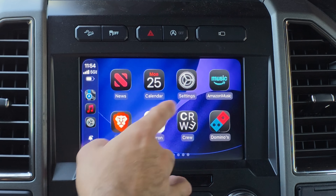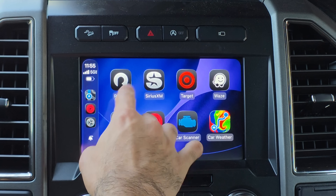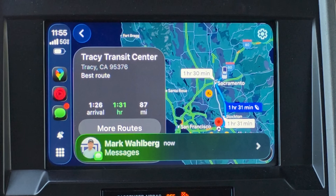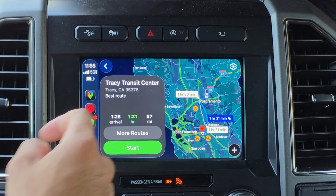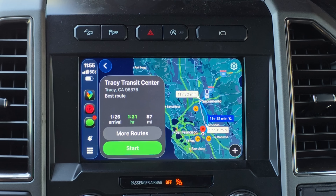One change: if you have something running in the background — for example, Google Maps — you'll notice that the liquid glass has been tweaked. Even the standard incoming messages, phone calls, or other notifications that pop up on Apple CarPlay now have a more transparent, pronounced liquid glass design, as you just witnessed.